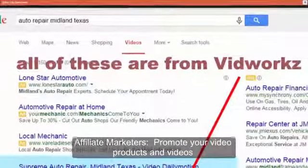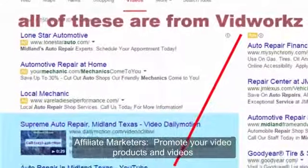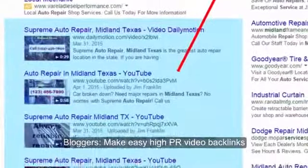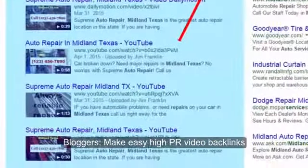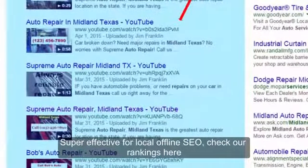VidWorks can make videos for literally any purpose or niche. Affiliate marketers, promote your affiliate products and get your videos to the top of YouTube and Google. Bloggers, make easy high-PR video backlinks to your blogs and websites, bringing more traffic daily. It's super effective for local offline SEO too — just check out our rankings below for local businesses.